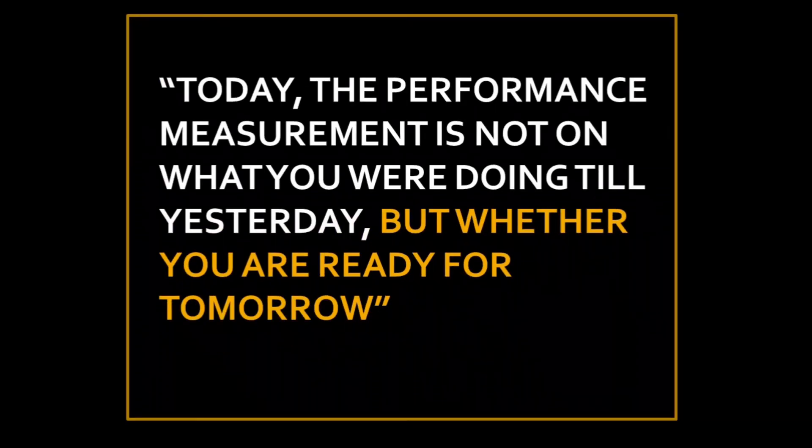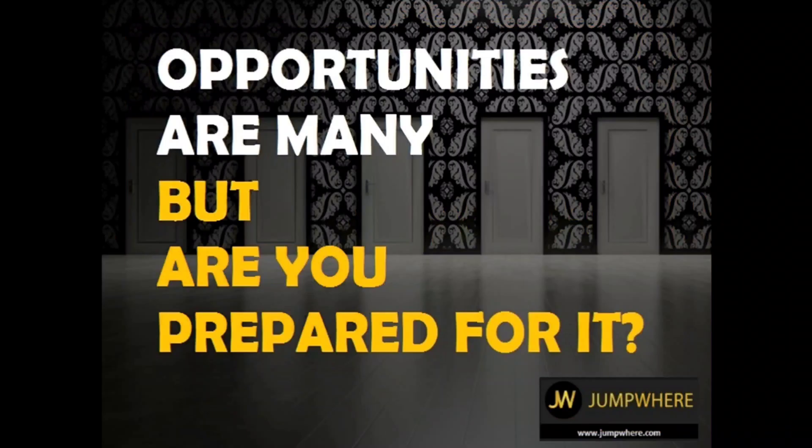One more thing every candidate should remember: when you go for an interview, your performance is not measured on what you were doing yesterday, but on whether you are ready for tomorrow. Keep this in mind when preparing. As I always tell my students — opportunities are many, but are you prepared for them?